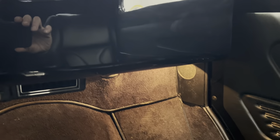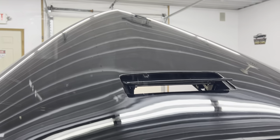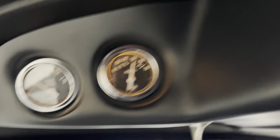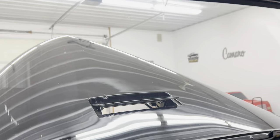The dome lights work. It does have a cowl induction hood and that does work. The radio is up above, and you've got your gas gauge and voltage gauge up there. The horn works too.